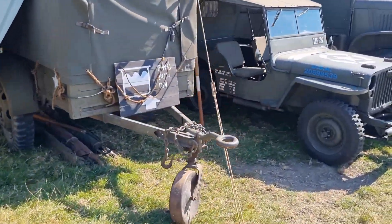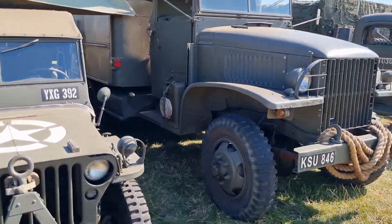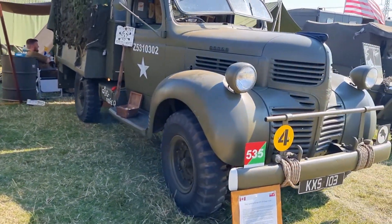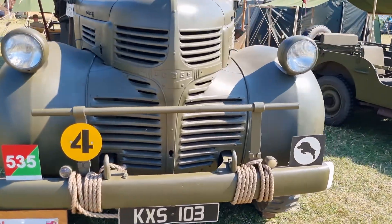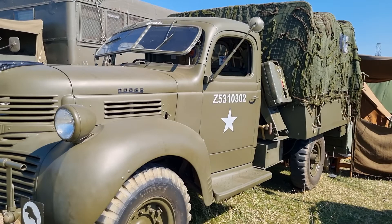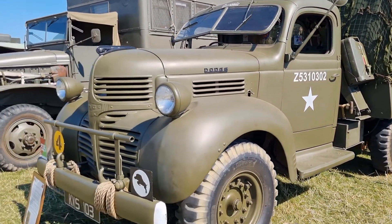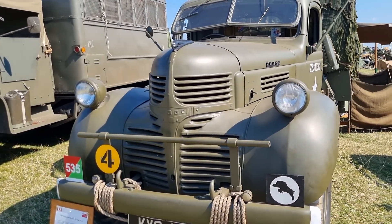More trailers and jeeps and more trucks. There's another one of those I've just been videoing. There's a nice Dodge — I think it's, what is it now? It's got to be late 40s, early 50s, I think. It's a Dodge anyway — it's a nice truck.